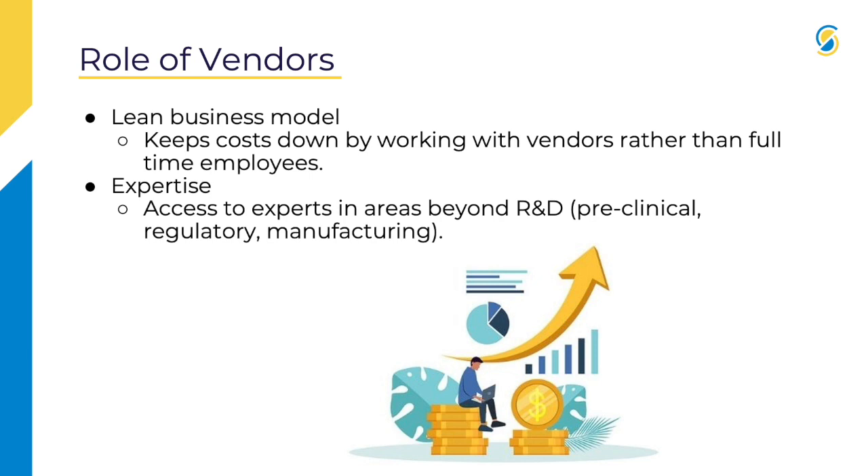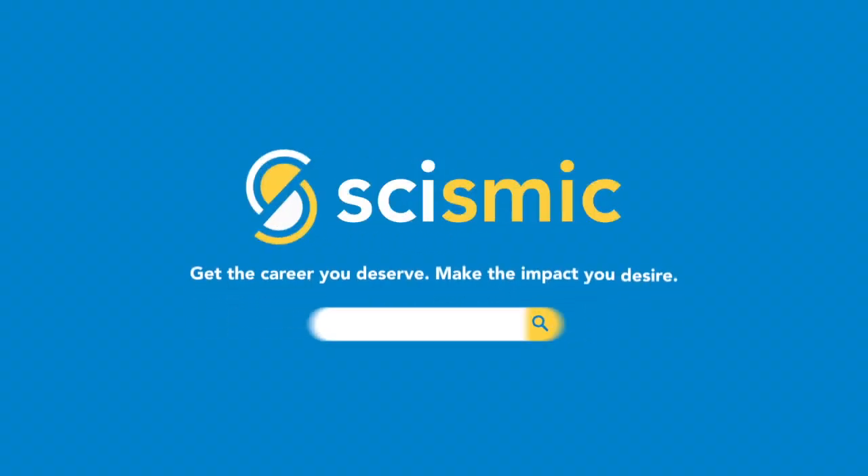It also helps with expertise. You get to access regulatory experts, people who are study design experts — areas beyond the R&D that you're probably more familiar with as a scientist at a biotech company. So you get to access specialized knowledge that supports the broader business model.